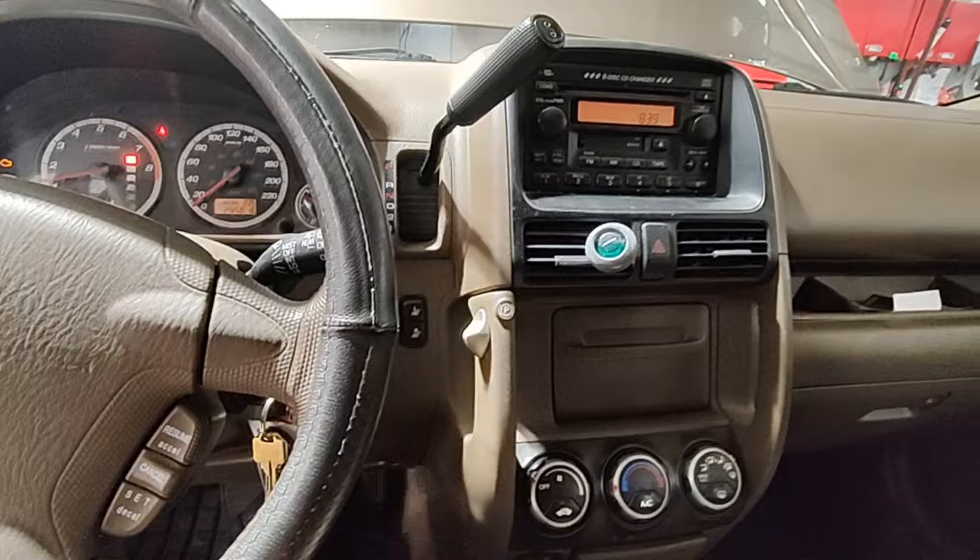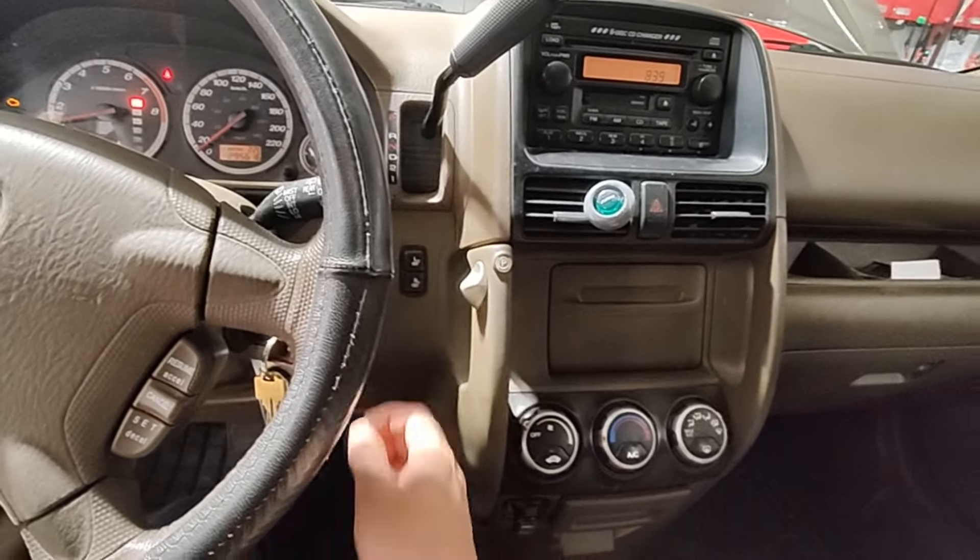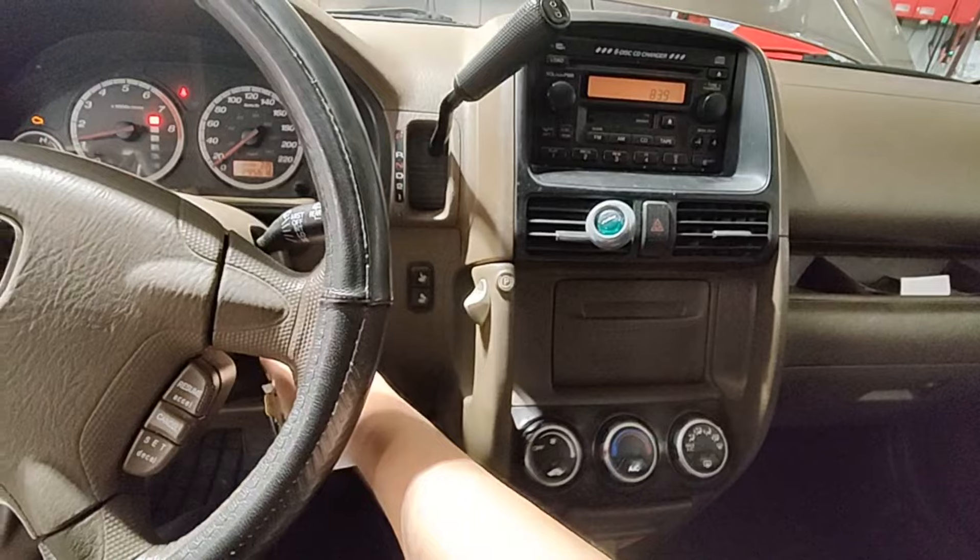Also, the check engine light is on — not a customer complaint. They didn't mention anything about it, but I just want to bring you along and see what I find on this multi-point inspection.